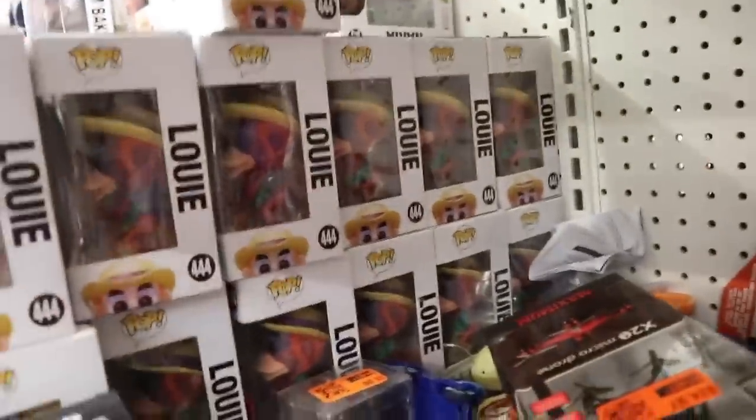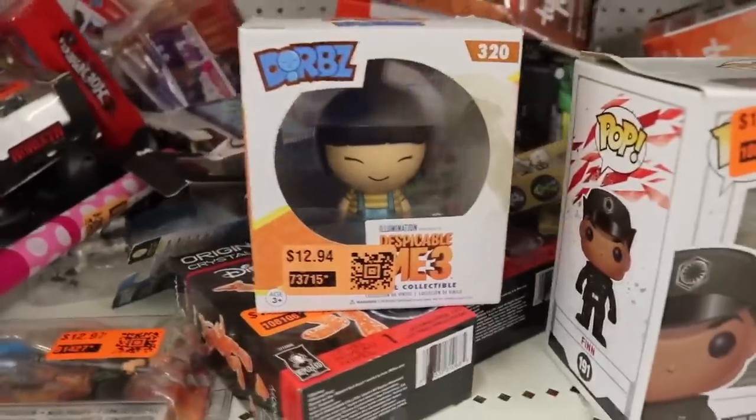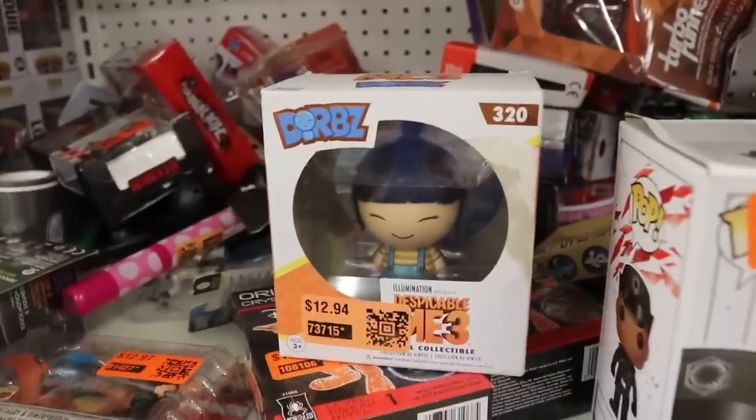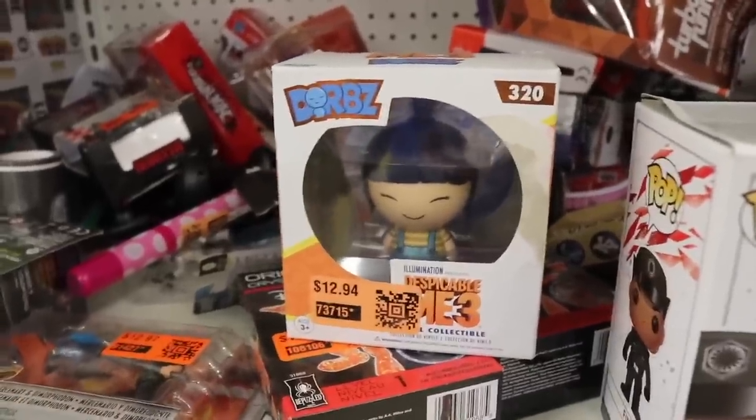You never know — they could have had a chase at one point. I also found this one here — this is Agnes from Despicable Me 3. The box is super damaged, and it's $12.94, so I'm not going to get it, but I did want to show it off. And as you guys can tell, they haven't gotten anything new since 2020, which is kind of sad, because I was hoping I would find some new stuff today. But it seems like just the exact same figures, way more damaged. So I didn't pick up anything over at Treasure Hunt.